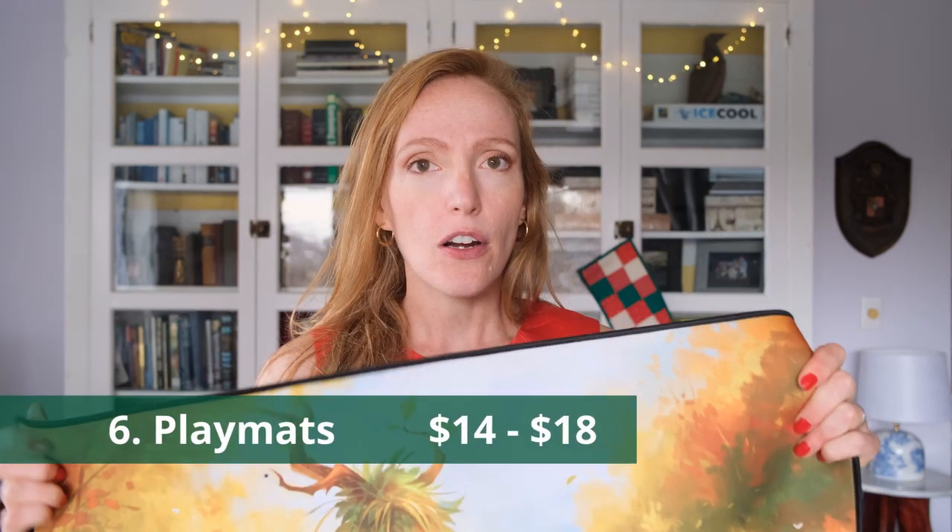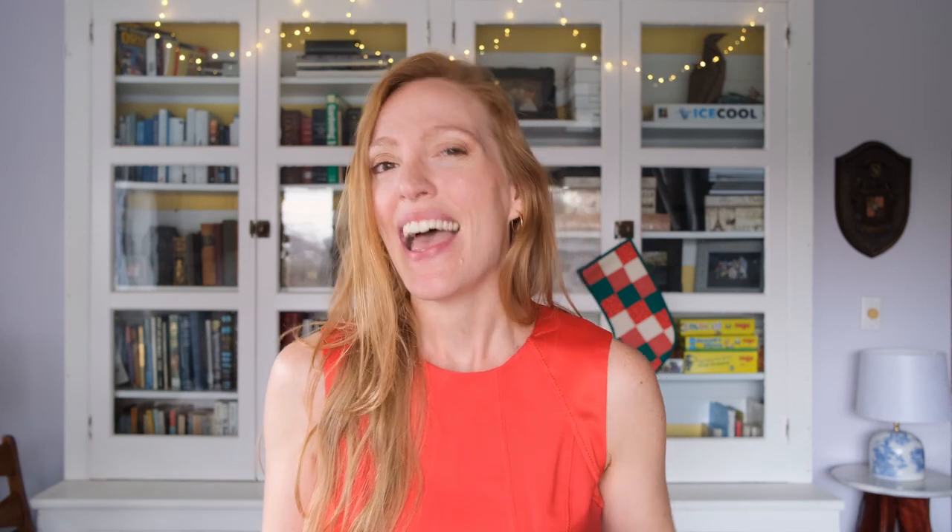My next recommendation is a player mat. These are really popular amongst the board gaming community. Simply put, they help you pick up cards — it makes it a lot easier to play a card game when you have something a little soft between your fingers and the table. You can get all sorts of beautiful pictures on them. You can get them big enough to cover your whole table, or you can get just little board-game-sized mats. They can run anywhere between $18 and $70 depending on how big you get them. You can find these at different board gaming websites, so you can really find something that matches your gamer's personality.